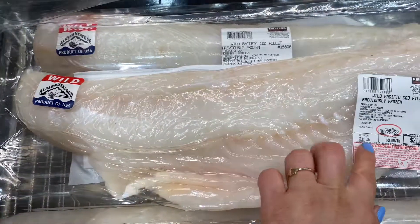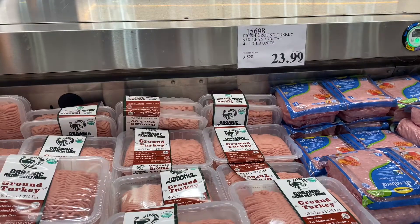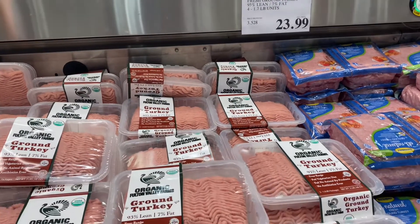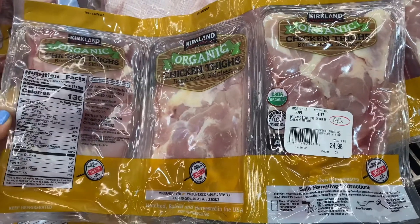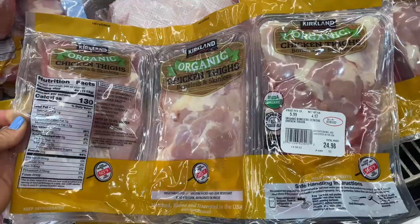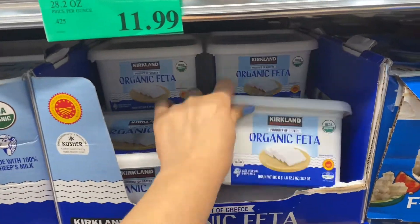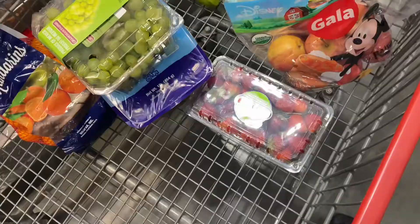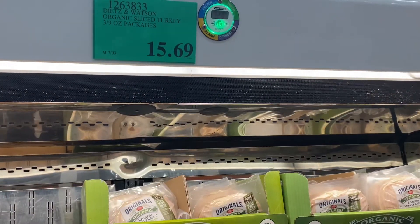Here I'm showing you how annoyed I am that this ground turkey I've been buying for years just went up like ten dollars — it's ridiculous. I'm also picking up organic thighs for my husband. And this is one of the best purchases I make at Costco every single month: the organic feta. At Trader Joe's it's not organic and it's one fourth of the amount for double the price.